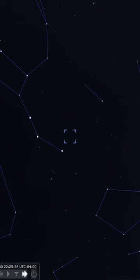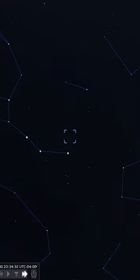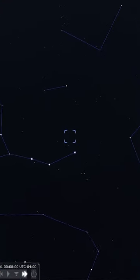Next on our list is yet another galaxy and arguably one of the most popular galaxies in the night sky, apart from Messier 31, the Andromeda Galaxy. This galaxy is Messier 51. Messier 51 can be found within the same binocular field of view as Alcaid, the westernmost star of the Big Dipper.